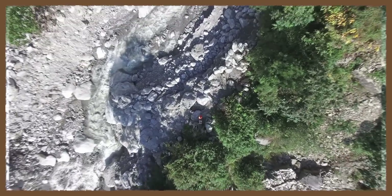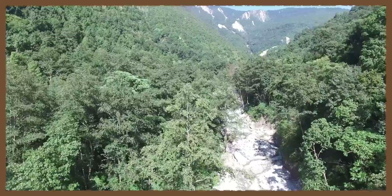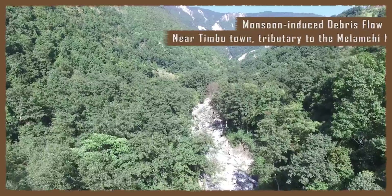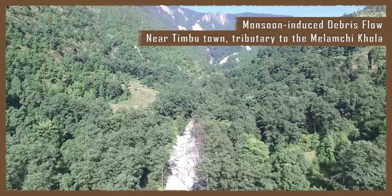Debris flows in the Timbu Valley carried car-sized boulders downstream, along with enough sediment to temporarily block the main river channel, the Malamchikola. This blocking is called a landslide dam and can cause risk of flooding downstream if the dam persists for long periods and is suddenly breached.